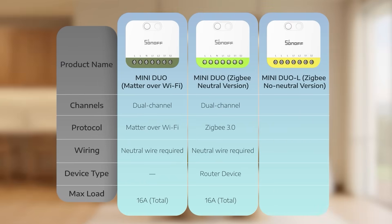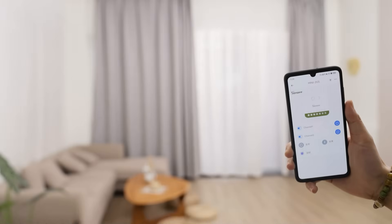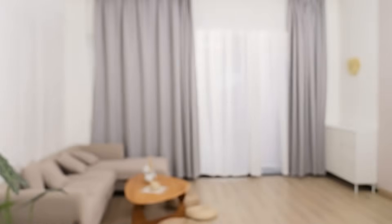The Mini Dua Zigbee no-neutral version is built for single live wire setups, making it great for upgrading older homes. There's no need to rewire, and you still get dual channel smart control. Imagine being in your bedroom, just using your phone to control both the bedroom and balcony lights — no need to run back and forth. It can also easily upgrade two-way switch setups, like the lights at both ends of a staircase. One small module is all it takes to make them smart.